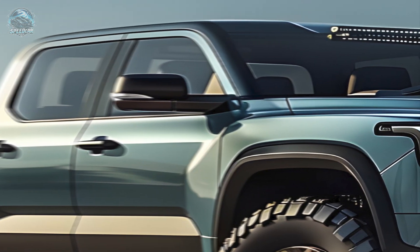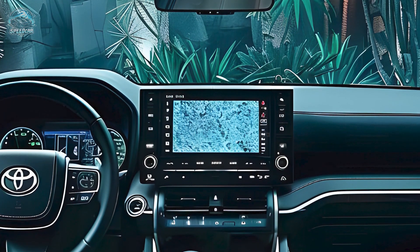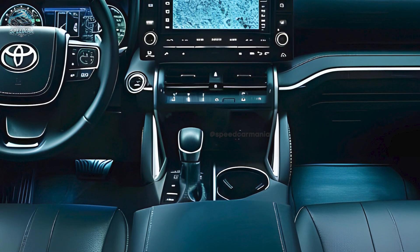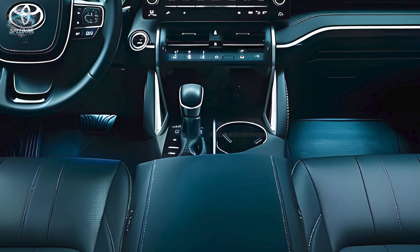From the side, the Stout is strong and athletic. The wheel arches feature huge off-road tires suited for any terrain. The vehicle has a sleek roof light bar and a bold Stout inscription on the flanks. The rear design is amazing, with slim vertical LED taillights that modernize the tailgate.